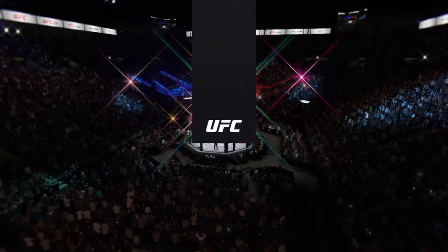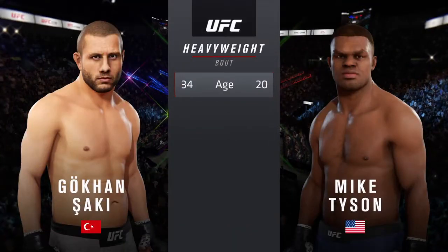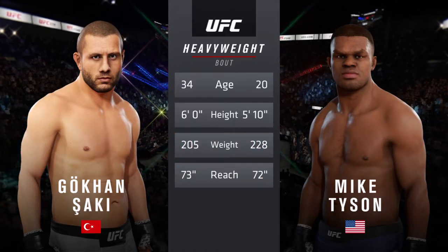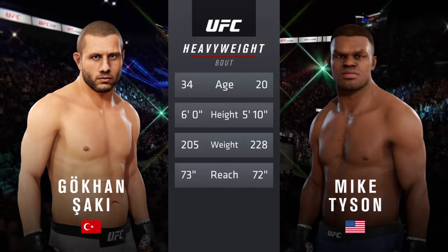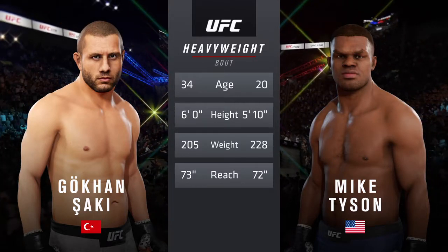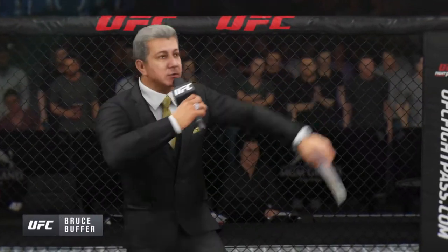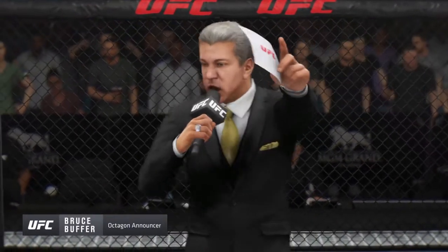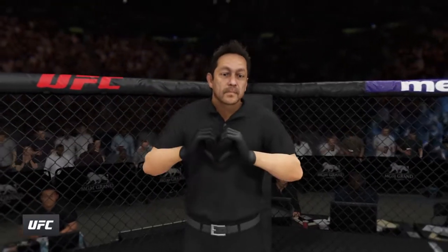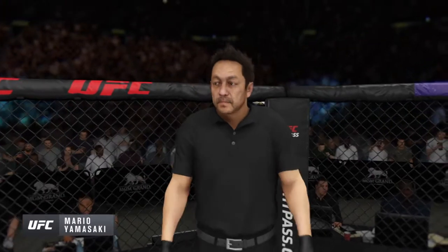Our tale of the tape for this main event of the evening — more than ten years apart, these two fighters, and they both possess a similar height and reach. To get us started, here is Bruce Buffer. Ladies and gentlemen, this is the main event of the evening, and when the action begins, the referee in charge of the octagon will be Mario Yamasaki.